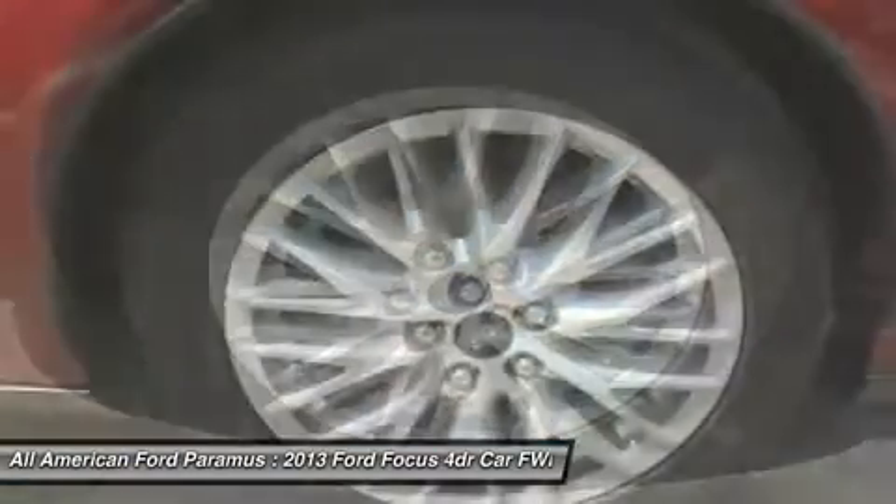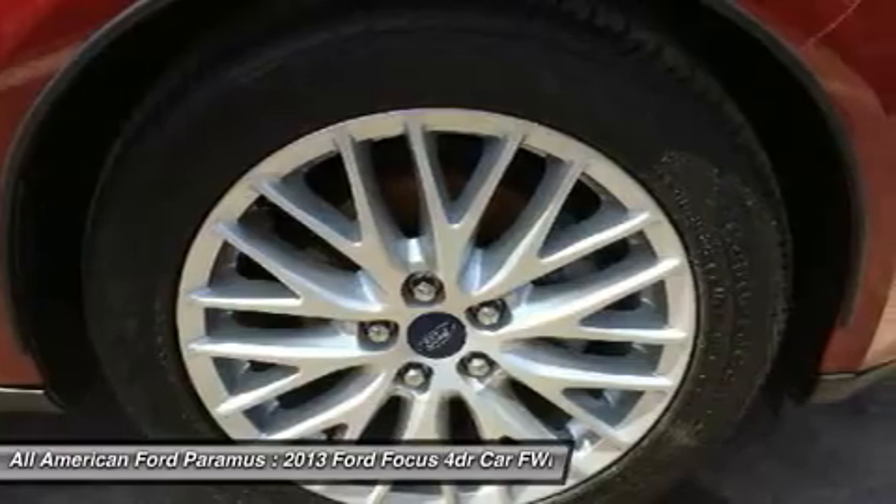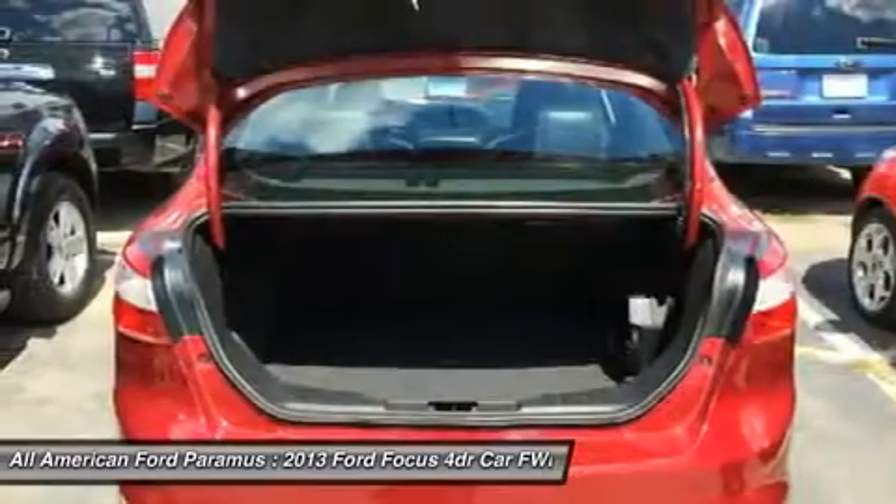Aluminum wheels, floor mats, four-wheel disc brakes, keyless entry, cruise control, keyless start.